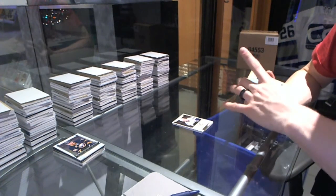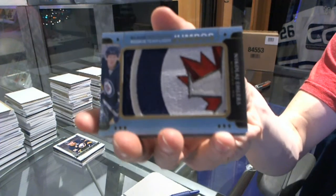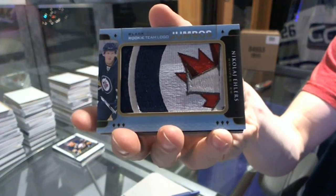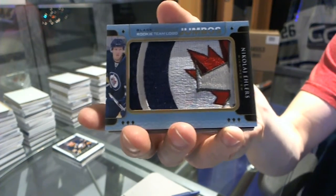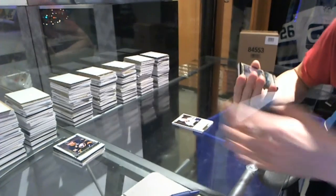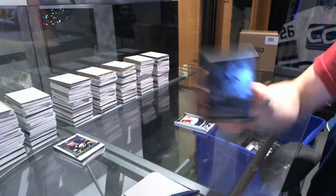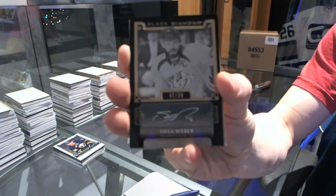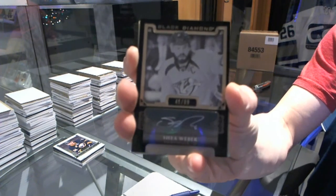We've got a Rookie Team Logo Jumbos, Nikolai Eelers — that's a good piece of the logo to get. And we've got a base black autograph, number 41 of 99, Shea Weber.